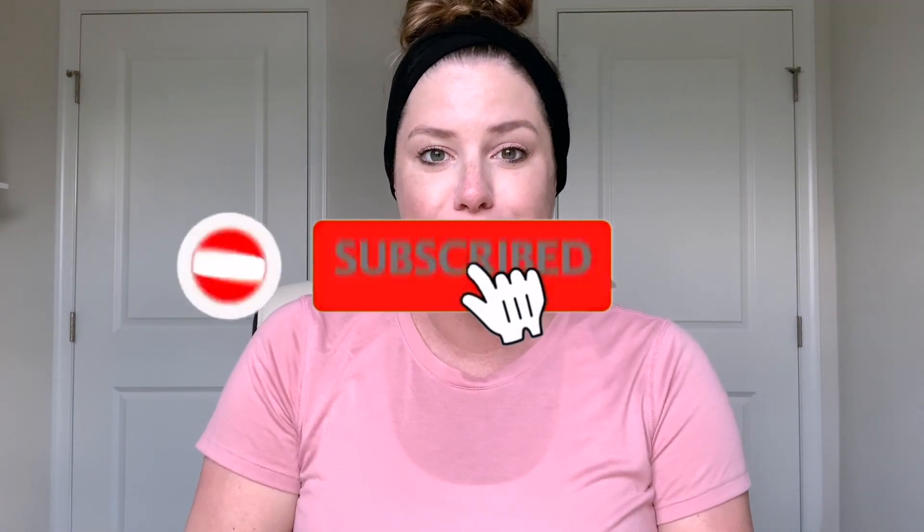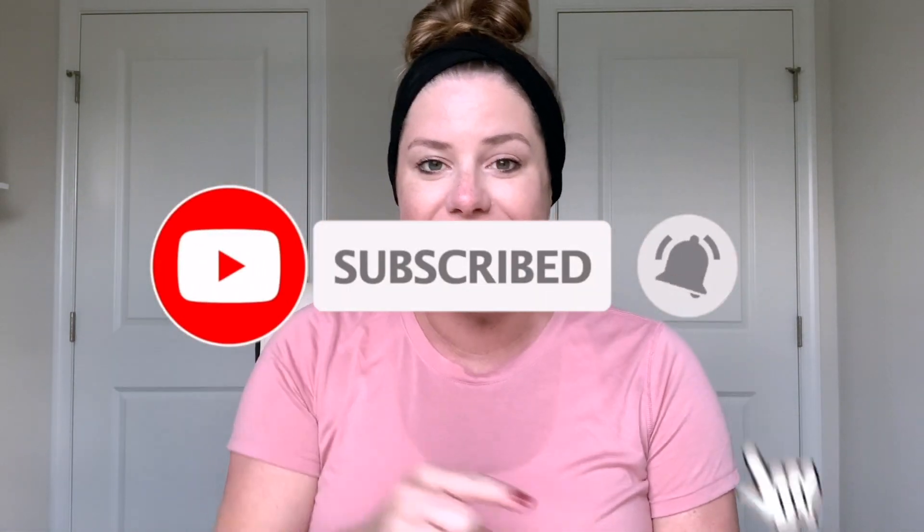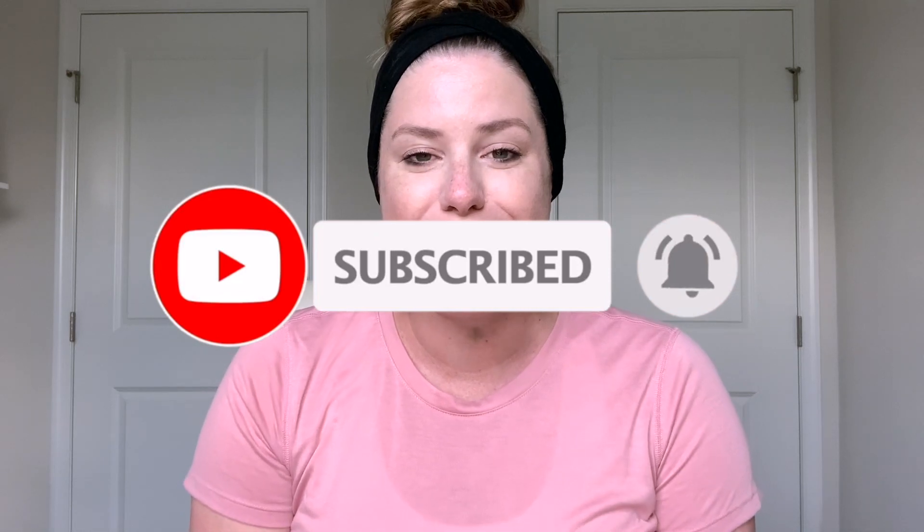In today's video I will talk about updates from this past week, share what size the baby looks like, and we have an OB appointment every single week now so I will share updates on that appointment and anything else that went on this week. If you are not yet subscribed, please take a second — it's like one little click — and click that little bell so you get notified every single time we upload new videos.